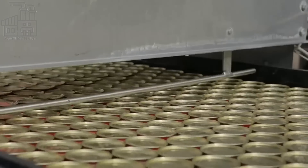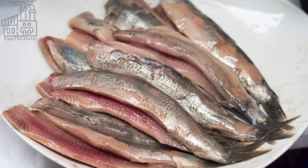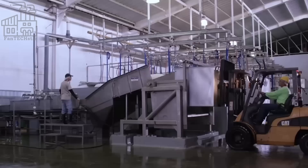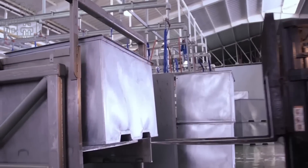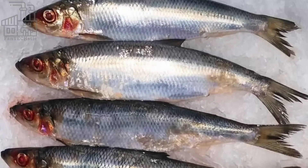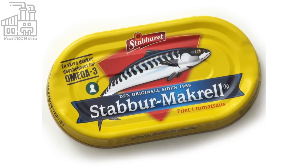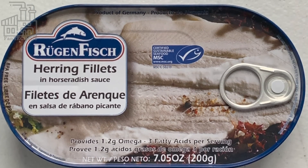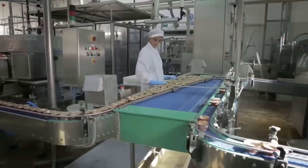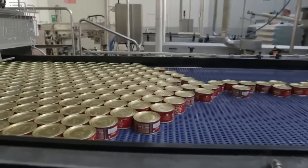There are many different types of fish that are commonly canned, including salmon, sardines, mackerel, herring, and anchovies. Salmon is often canned in a similar way to tuna, with the fish being filleted and packed in cans with oil or water. Sardines are small, oily fish that are often canned with tomato sauce or mustard. Mackerel is another small, oily fish often canned in oil or water. Herring is a small, fatty fish often pickled or canned in tomato sauce or mustard. Anchovies are small, salty fish often canned in oil or salt water. Canned fish is a convenient and nutritious food, often a good source of protein, omega-3 fatty acids, and other nutrients.